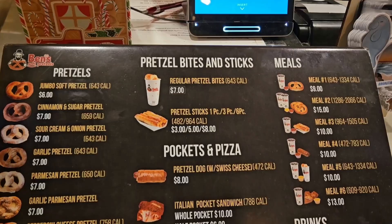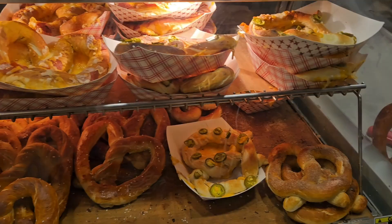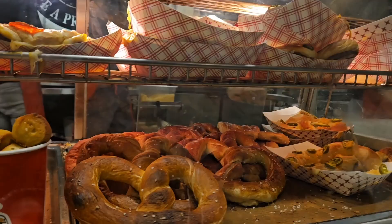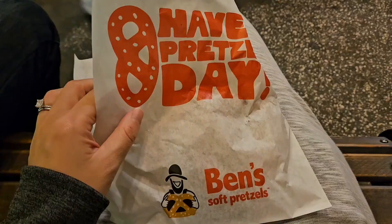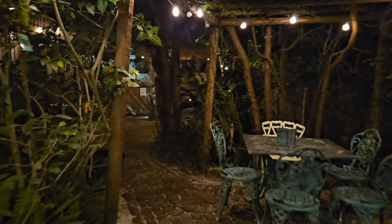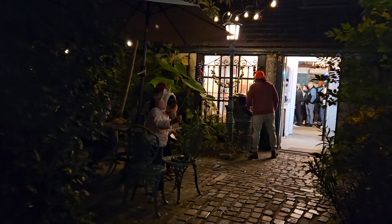Then it was time for a snack, so we made a pit stop at Ben's Soft Pretzels, located right on St. George Street. They sell freshly baked, high-quality soft pretzels in various flavors and styles, known for their soft, doughy texture. In addition to full-sized pretzels, they sell bite-sized portions served with a variety of dipping sauces. They've also got a very pretty outdoor area in the back where you can enjoy their goodies.